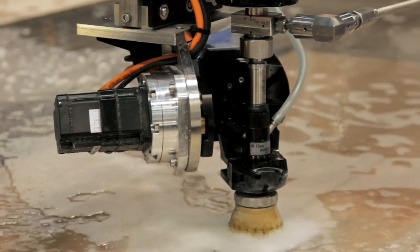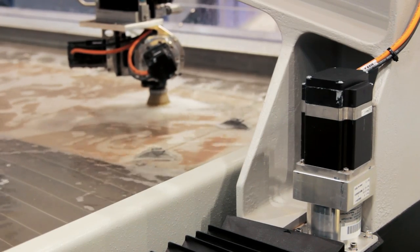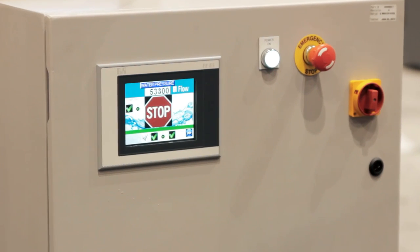Both our Mach 2C and our 4C utilize the full servo motion from B&R, I/O, as well as their safety products. Our most innovative new products are all B&R systems.